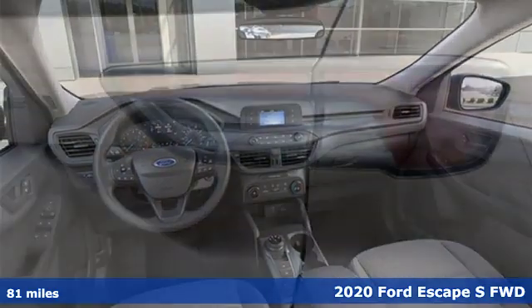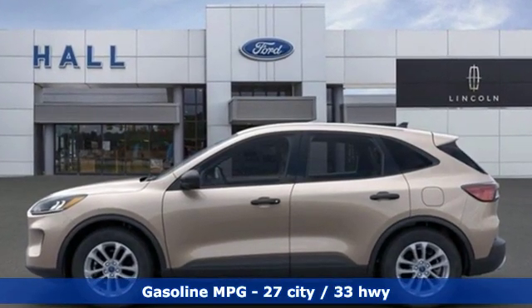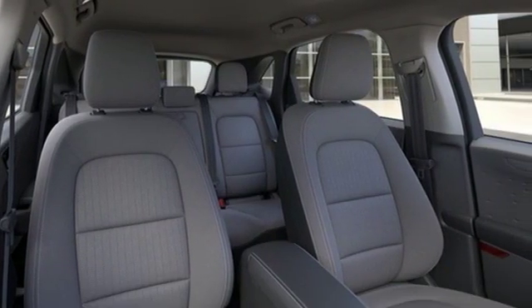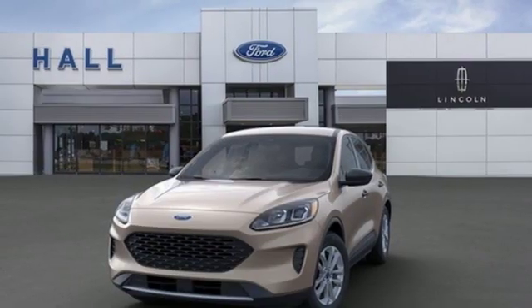Features include streaming audio, remote engine start, smart device, voice activated climate controls, wireless phone connectivity, manual tilting steering column, intercooled turbo I3 engine, active grill shutters, gas pressurized shocks, and Wi-Fi hotspot.